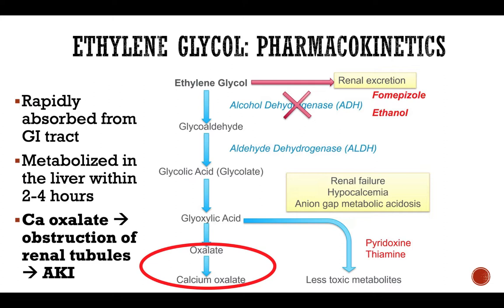These metabolites finally become oxalate and calcium oxalate, which are extremely toxic because they get deposited in different tissues and obstruct the renal tubules, leading to severe acute kidney injury. Due to chelation of calcium with oxalate, it's not uncommon to see hypocalcemia or ionized hypocalcemia, as well as metabolic acidosis due to accumulation of glyoxylic acid.